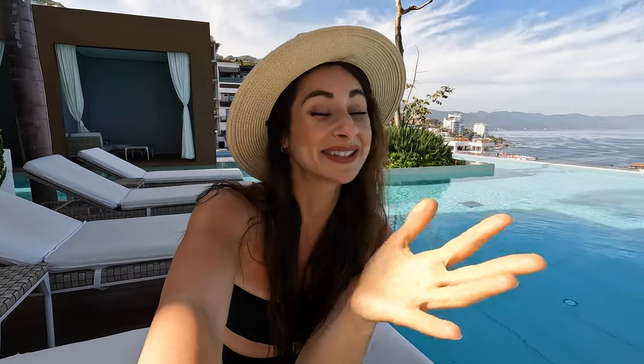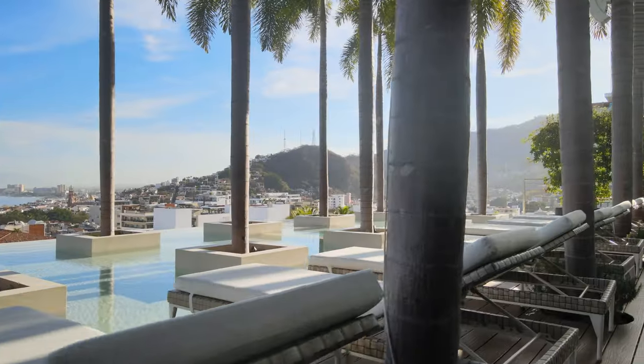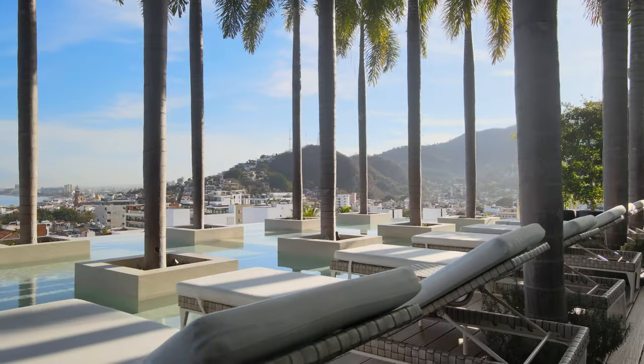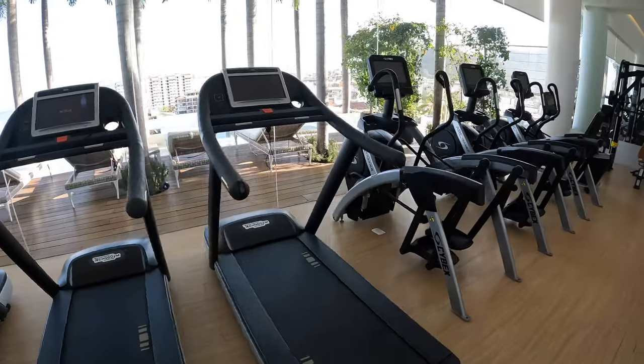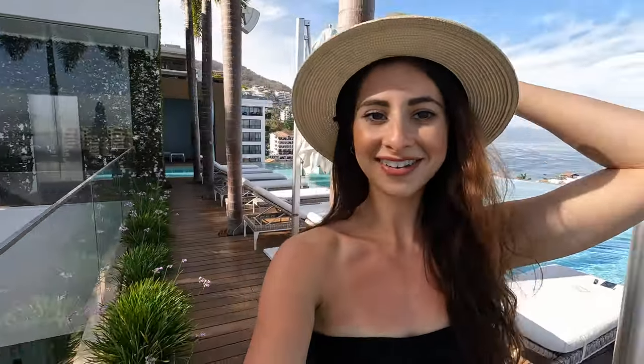This Airbnb is located in the Pier 57 building in Zona Romantica — such a popping spot with lots of restaurants, bars, and so much street life. The rooftop pool comes equipped with a bunch of beach chairs and umbrellas. There's also a gym up here if you want to work out on vacation, and there's a bar as well, so you can just sit back, relax, and enjoy the view.